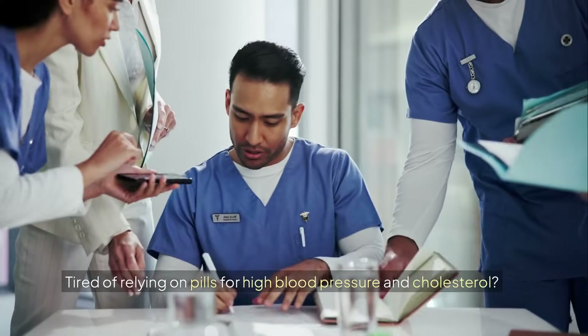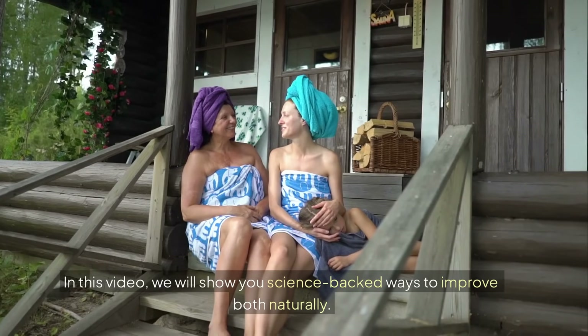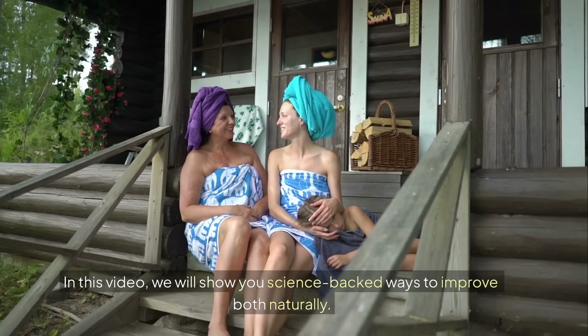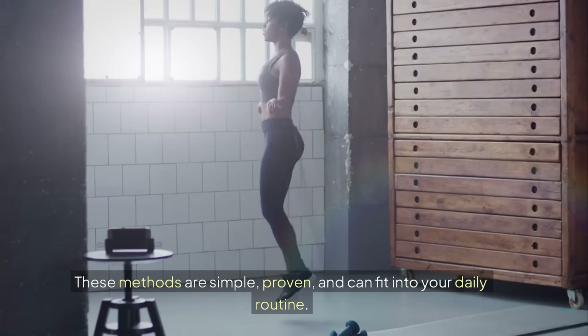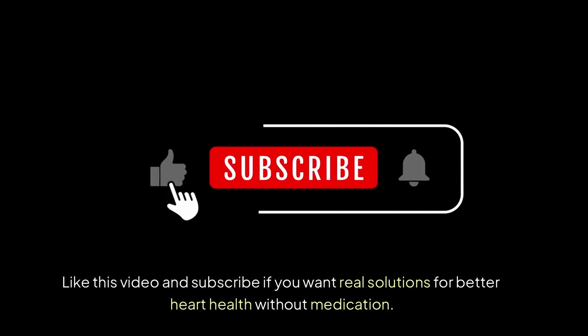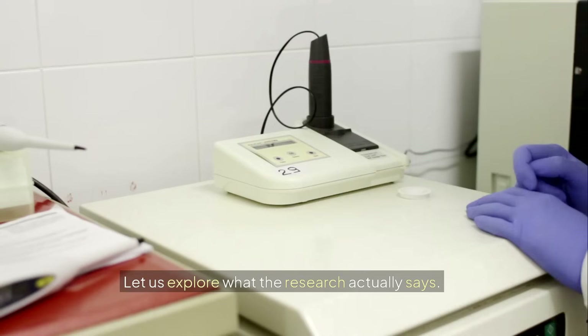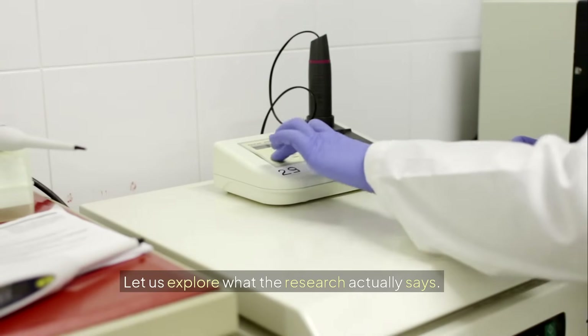Tired of relying on pills for high blood pressure and cholesterol? In this video, we will show you science-backed ways to improve both naturally. These methods are simple, proven, and can fit into your daily routine. Like this video and subscribe if you want real solutions for better heart health without medication. Let us explore what the research actually says.